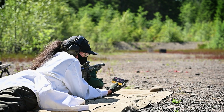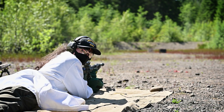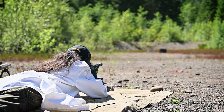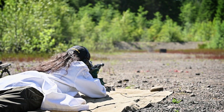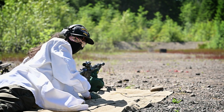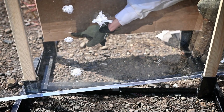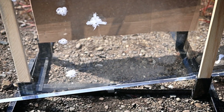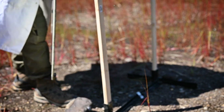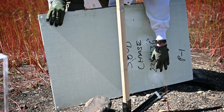Next up, we have 5.56 M193 PMC X-TAC 55 grain out of an AR-15. 5.56 did penetrate. We have a very clear hole here in the cardboard — it went right through. And the ballistic panel as well — we got 5.56 down here. Definitely penetrated.